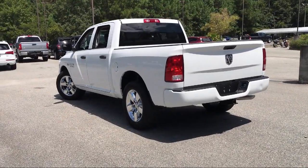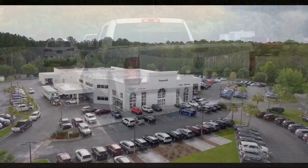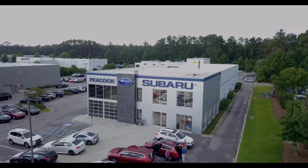So come see us today and drive home in a vehicle that's just right for you. We are located at 5001 U.S. 278 in Hardyville. More than just car sales.